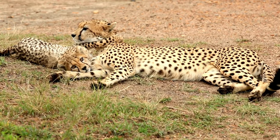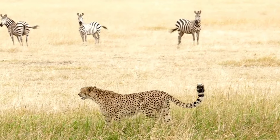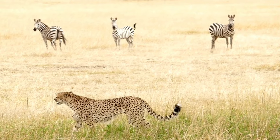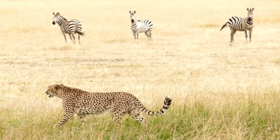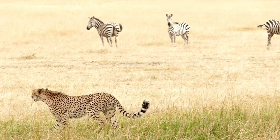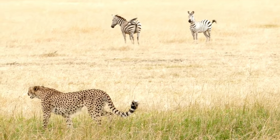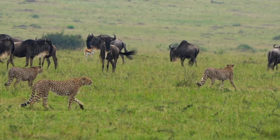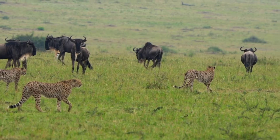Cheetahs are carnivores — meat eaters. They hunt in the morning and evening, resting in the middle of the day when the sun is hottest. Cheetahs hide in tall grass and sneak up on their prey. You might think hunting is easy for them because they're fast, but cheetahs can only run fast for a short amount of time, so they often look for young or injured animals to hunt.